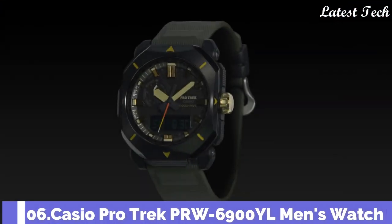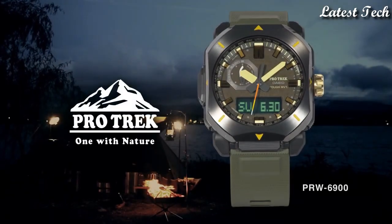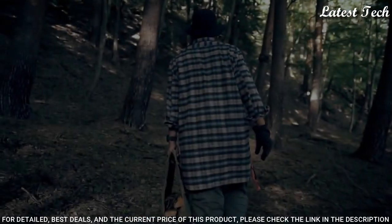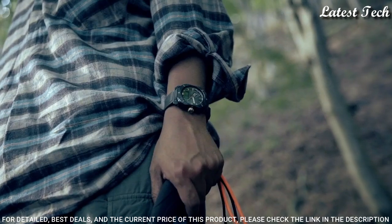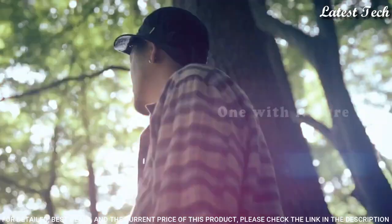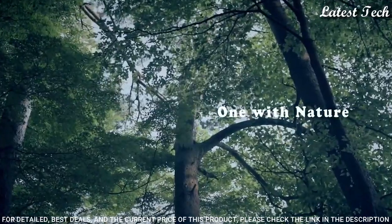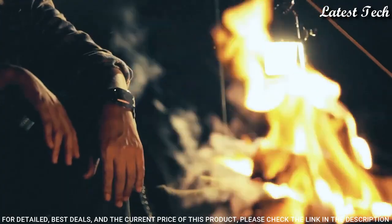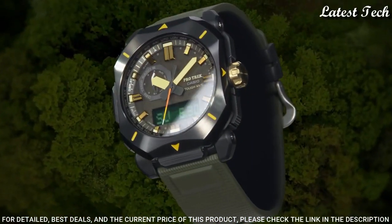Number 6. Casio ProTrek PRW-6900YL Men's Watch, Solar Quartz Movement in 5673 caliber. Resin stainless steel IP coating case of rectangle shape. Case dimensions are 44.8mm in diameter and 14.7mm in thickness. Display type: analog digital. This timepiece has mineral glass, synthetic leather band, and 100m water resistance.